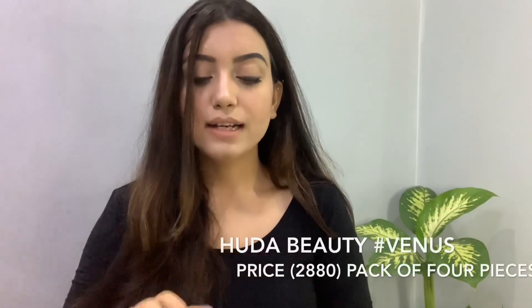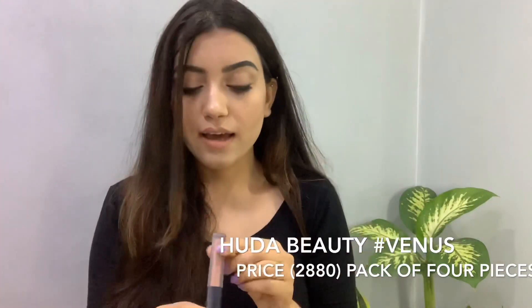Next, this shade is coming from the brand Huda Beauty and my shade is Venus — such a beautiful nude color. This video is all about nude shades, right? It is very stable and very comfortable on the lips, so I think you should definitely check it out.